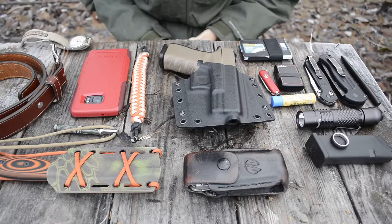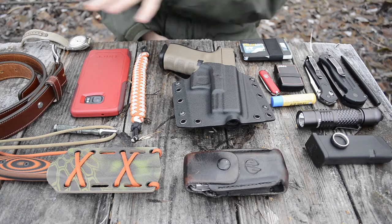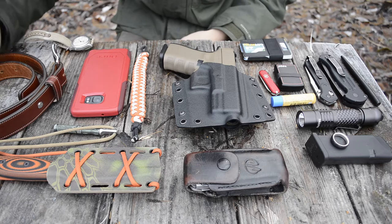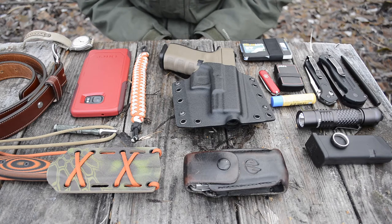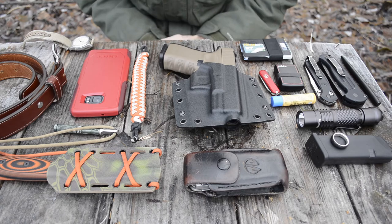You guys can see I have this table pretty well packed and full. Hopefully you can get a pretty good idea of just what all is on the table — you should be able to see everything, even if it's not completely in the viewpoint. This is my EDC for the most part: everything from what's on my neck, belt, and in the pockets.